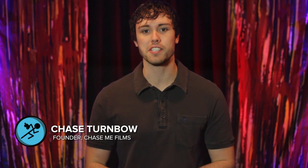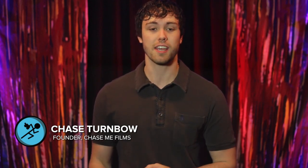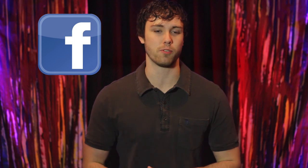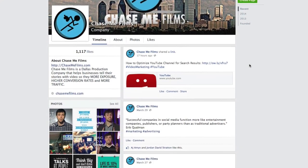Hi, I'm Chase Turnbow, founder of Chase Me Films, where we help mid-sized companies create high quality video that generates more leads, moves people to action, and increases profit. When you first start a YouTube channel, you won't get many views from search results alone. Social media sites like Facebook are going to be a great platform to share your videos, especially if you've already established a following.